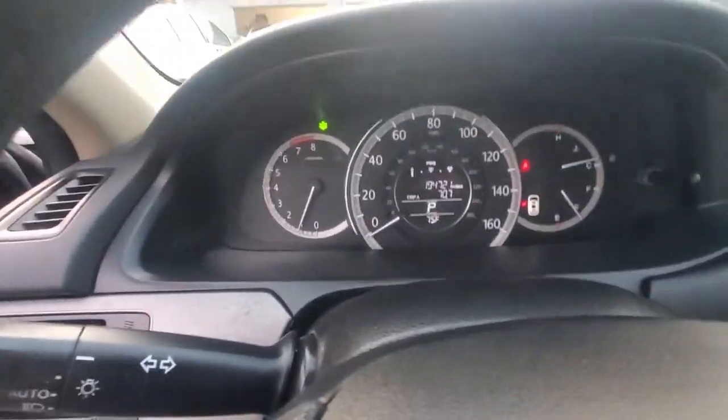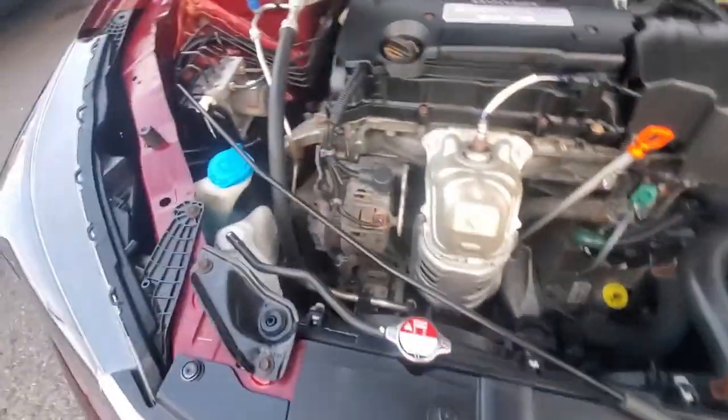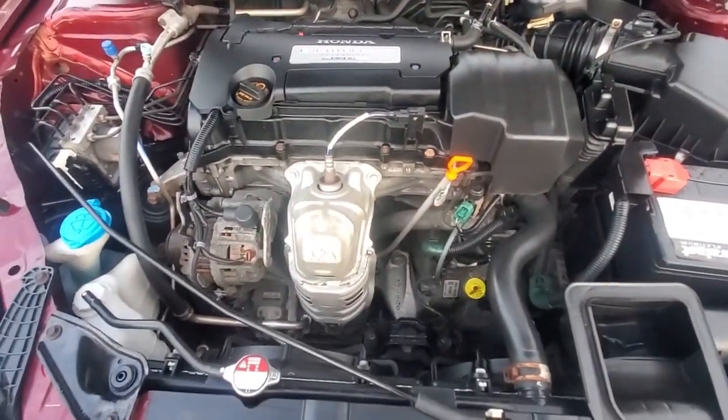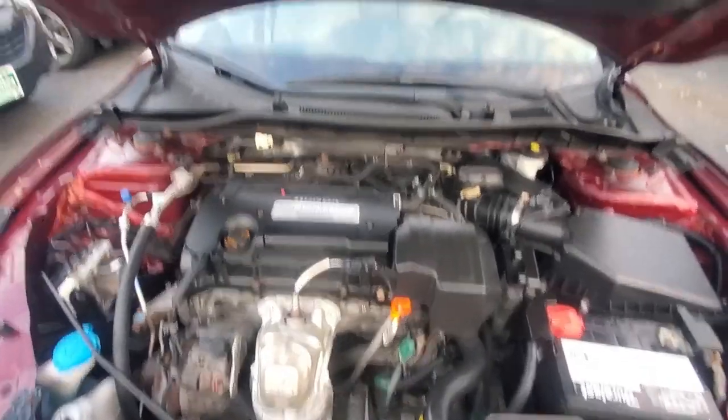Now I'm going to get underneath the hood and get a better sound of the engine and look at the engine compartment. This is a 2.4 engine. Here's your engine bay — very clean. There's your engine. Sounds the way a Honda should sound — no pulling noises, no tapping. Very, very nice engine.